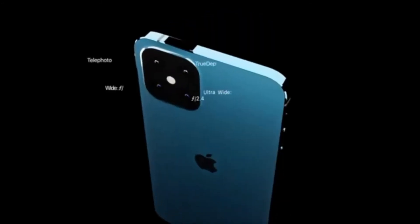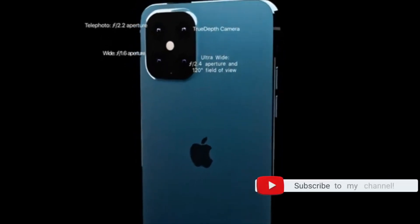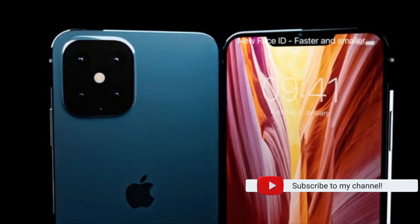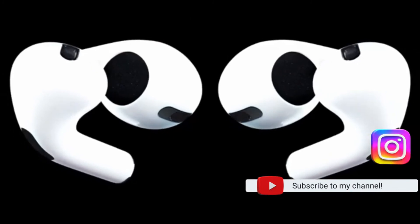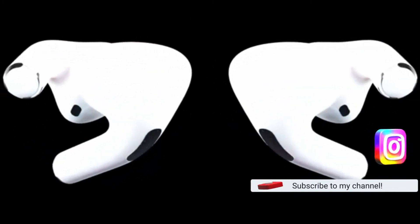That's the end of today's video. Thank you very much for watching. If you drop a hashtag iPhone 13 in the comments, I'll give you a thumbs up. Don't forget to hit the like button, subscribe to the channel, and turn on notifications so you don't miss the next upload. You can also follow me on Instagram — until next time, peace out.